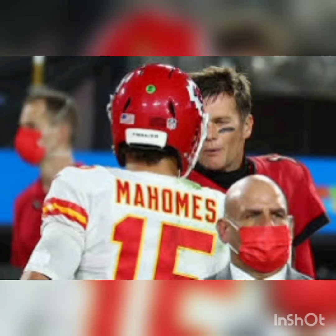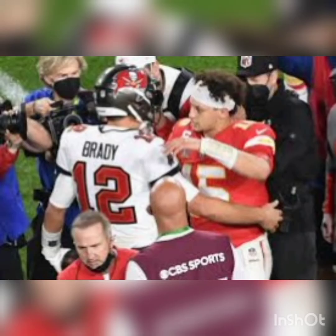In fact, fans have been swooning over it ever since pictures surfaced online.